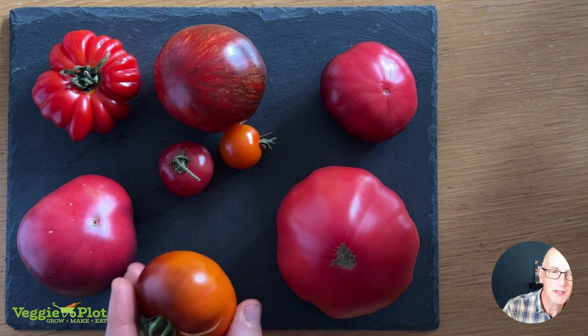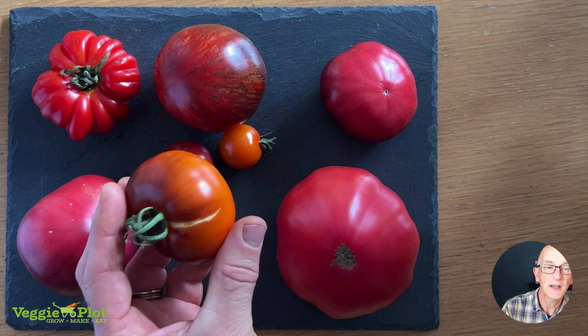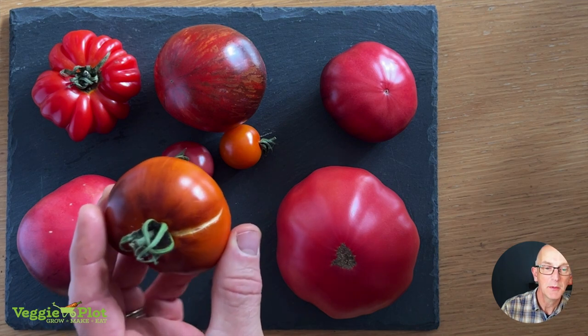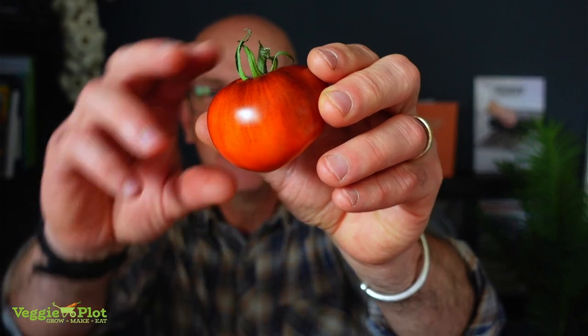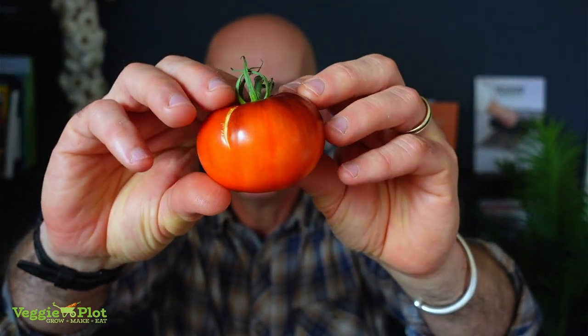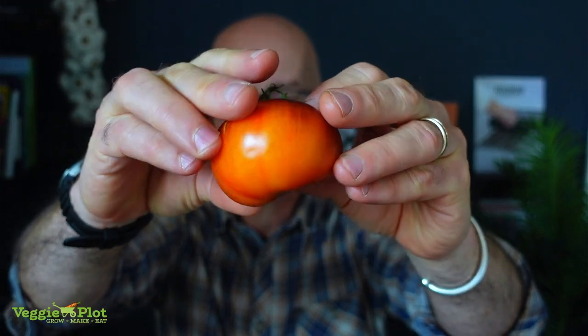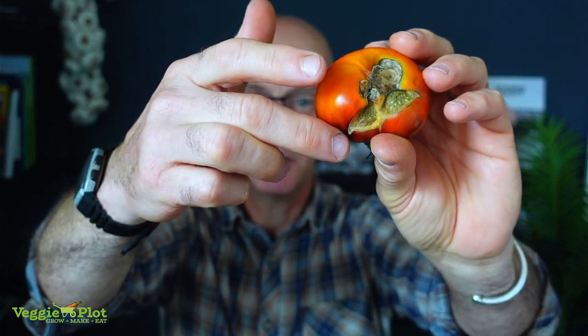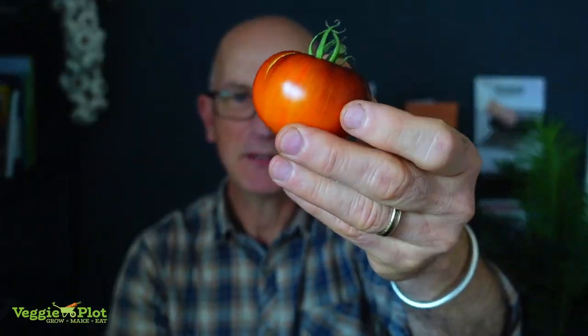This one is Lucid Gem. I grew these last year. I'm showing you this side because it's the best side — they have this wonderful coloring. But if I turn it round you'll see the disaster — it's got a bit of blossom end rot in the middle and it's split. It's the only one I've got ripe at the moment, so I'll do a quick taste test and revisit later in the year.